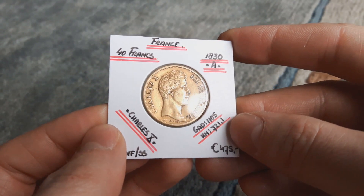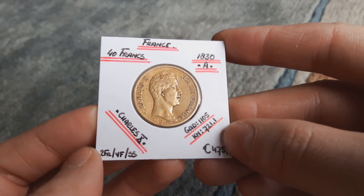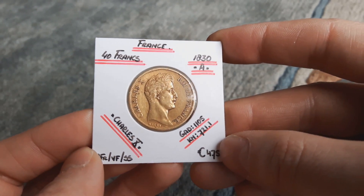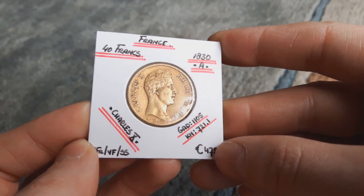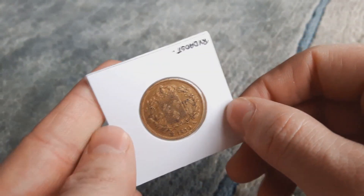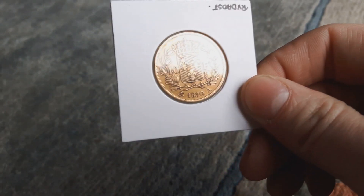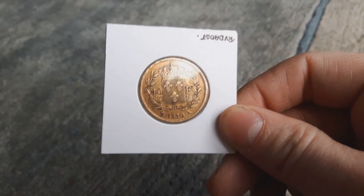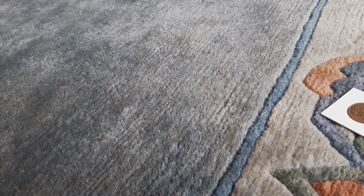Last but not least, another 40 Francs — 40 Francs Charles X. Quite a rare design. The 40 Francs isn't in the best condition, but it was cheap — unbelievable — 4.3 percent over spot price. Those were my purchases. I also bought two more coins for my father.